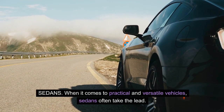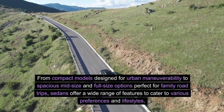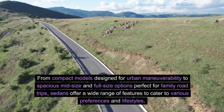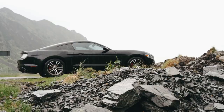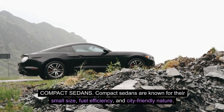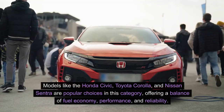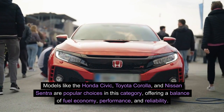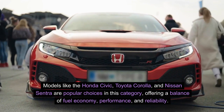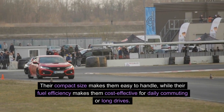Sedans. When it comes to practical and versatile vehicles, sedans often take the lead — from compact models designed for urban maneuverability to spacious mid-size and full-size options perfect for family road trips. Compact sedans are known for their small size, fuel efficiency, and city-friendly nature, ideal for navigating tight urban spaces and narrow parking spots. Models like the Honda Civic, Toyota Corolla, and Nissan Sentra are popular choices, offering a balance of fuel economy, performance, and reliability.